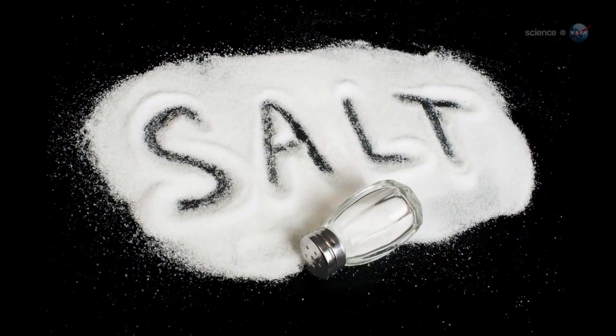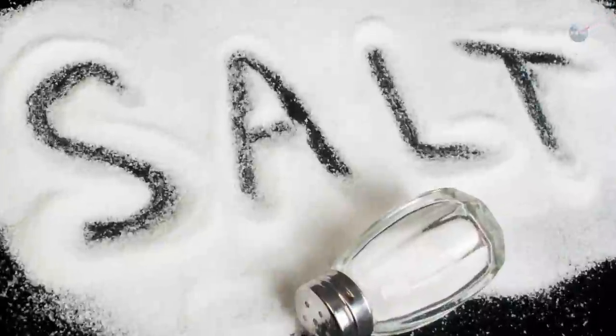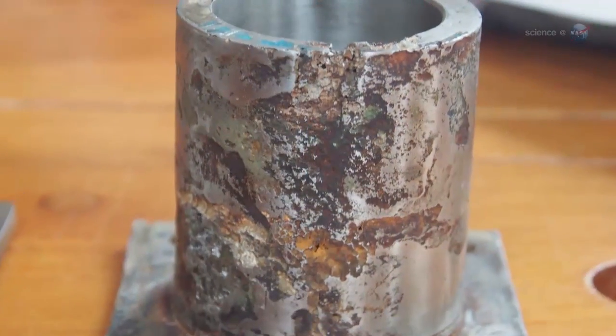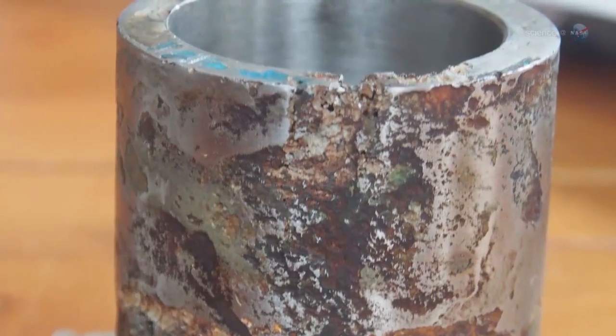One of the problems with supercritical water has to do with salt. Above the critical point, any salts dissolved in water quickly precipitate out. If this happens in a reactor vessel, the metallic components of the vessel become coated with salt and they begin to corrode. In any realistic waste stream, we have to learn how to deal with salt — it's a major technological hurdle.